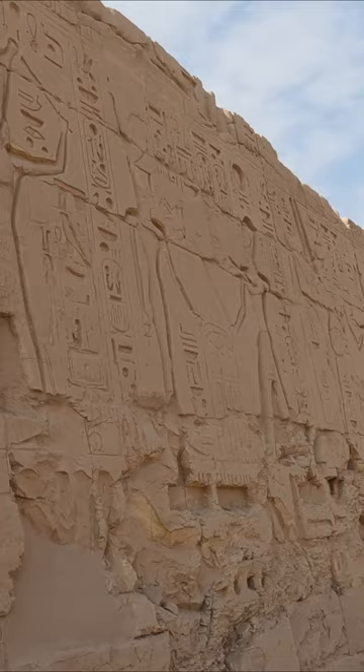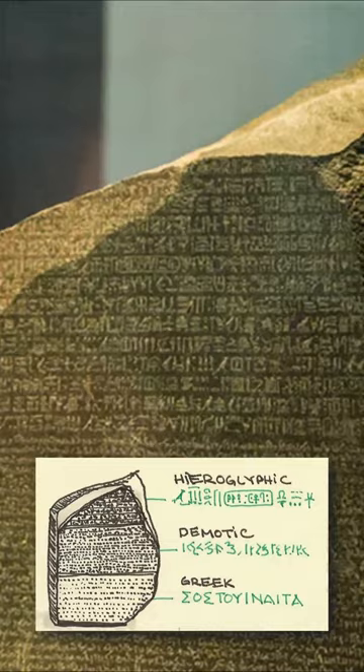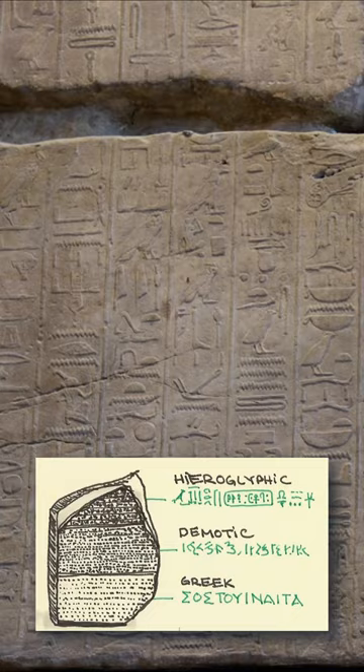With the help of the Rosetta Stone, Jean-François Champollion created an alphabet of phonetic hieroglyphs. Other scholars were able to use it to translate the inscription completely, and Champollion was able to decipher the hieroglyphs.